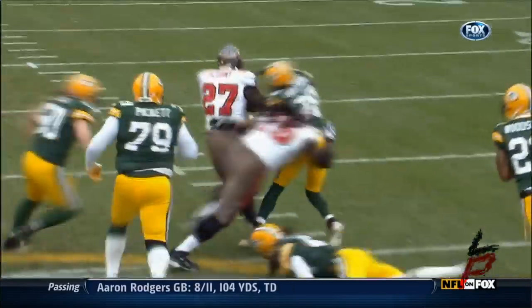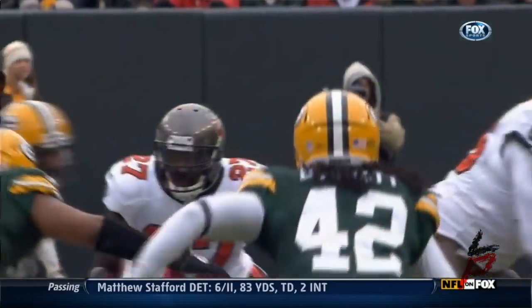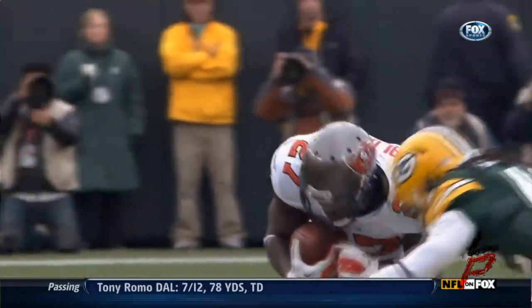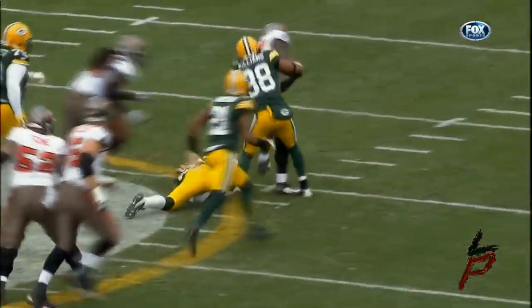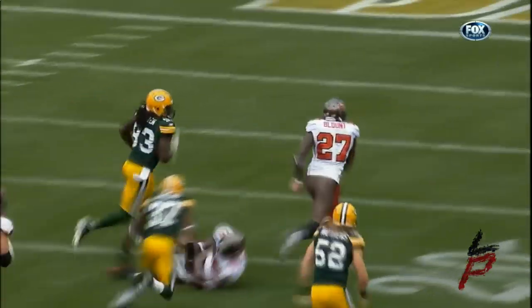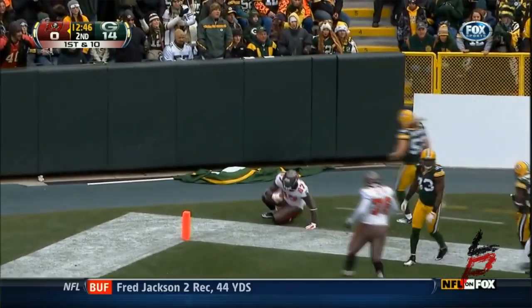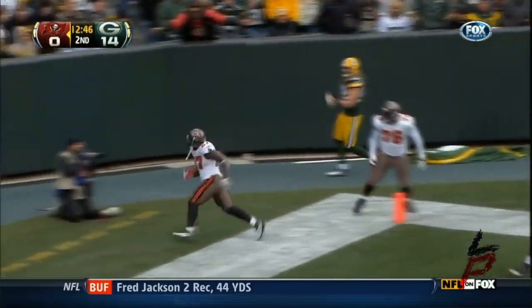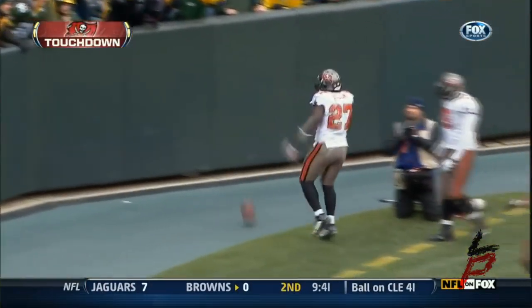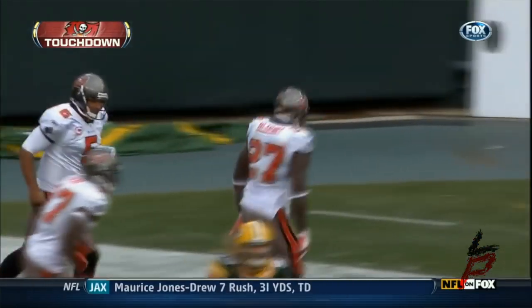He broke tackles at every step. What a run by the second-year back out of Oregon — that is unbelievable! Initially Desmond Bishop (55) was right in the hole for basically no gain, and then there were five or six guys who had a chance to make a play on him. That's just pure effort by LeGarrette Blount — a big back, six foot, two hundred and fifty pounds. That resembled Marshawn Lynch last year in that playoff game against the New Orleans Saints. Tough.